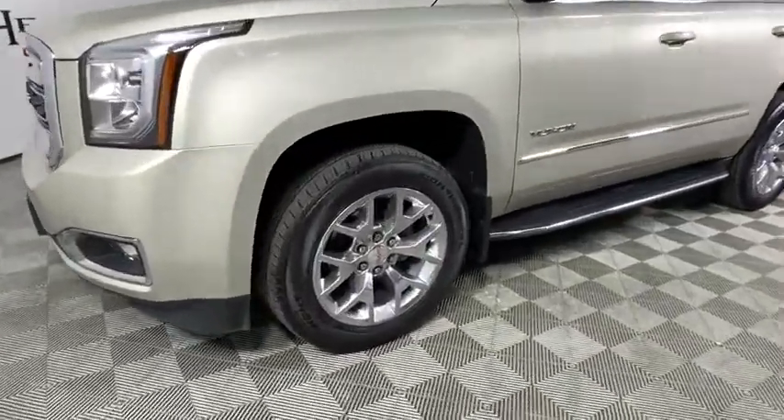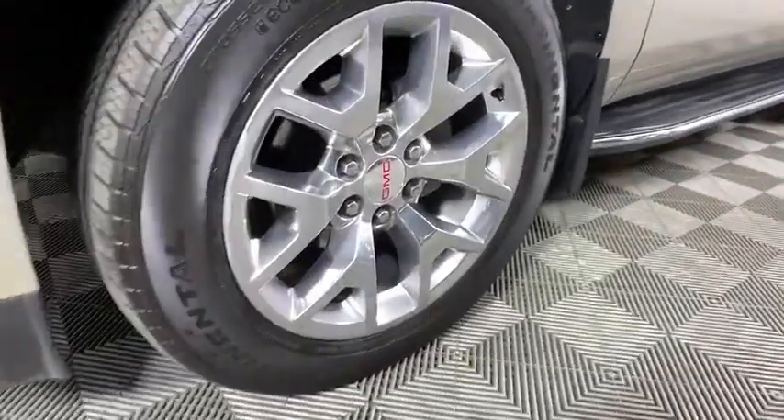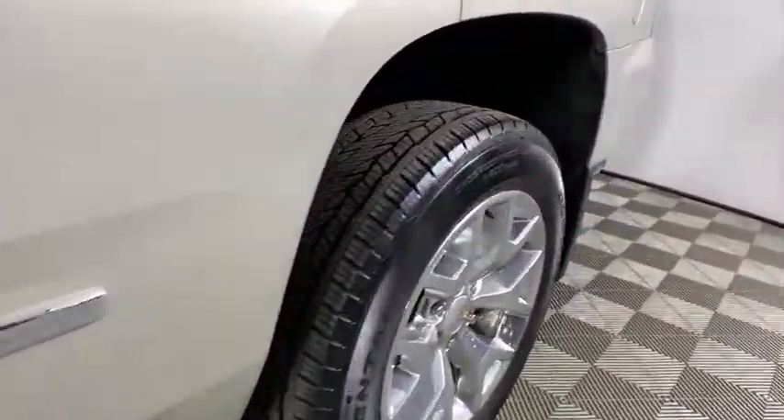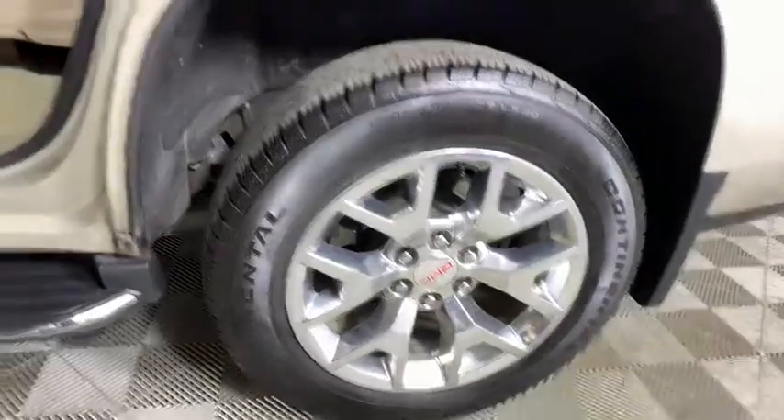Heated and cooled front seats, auto-dimming rear-view mirror, four-wheel disc brakes, universal garage door opener, security system, fog lights, electronic stability control, and compass.